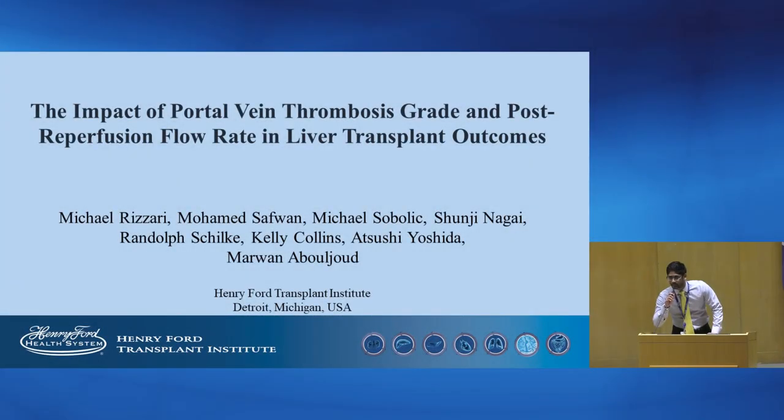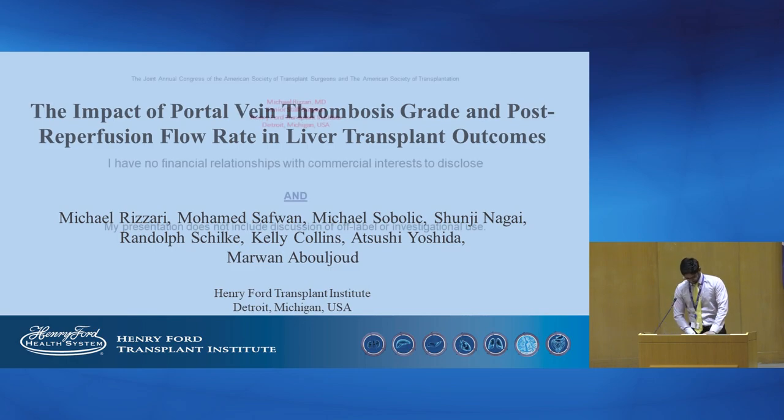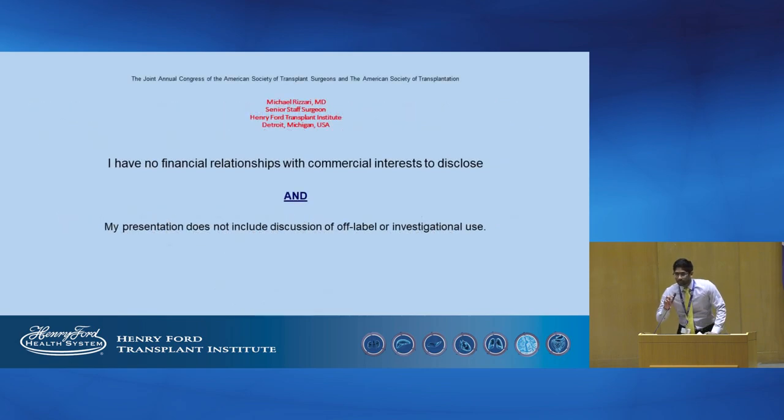My name is Safwan and I work as a research assistant at the transplant department. I'll be presenting the topic: the impact of portal vein thrombosis grade and post-reperfusion flow on post-transplant outcomes. My co-authors and I have no conflicts of interest to disclose.